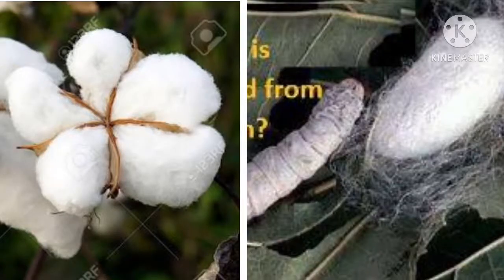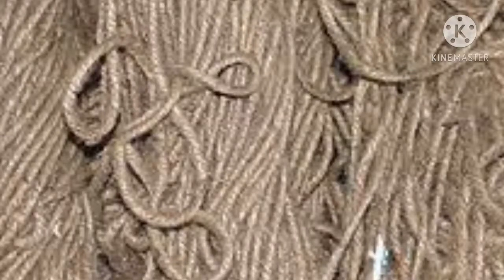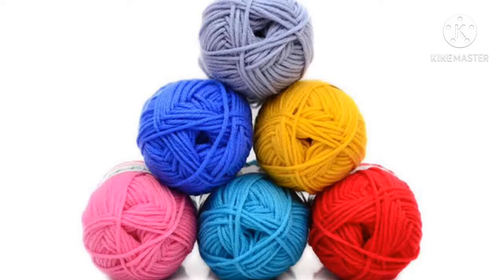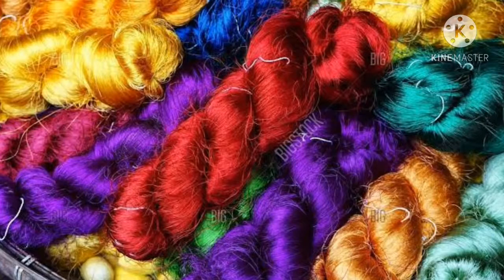Natural fibers means fibers that we get from plants and animals are called natural fibers. For example, jute, cotton, linen, wool and silk.